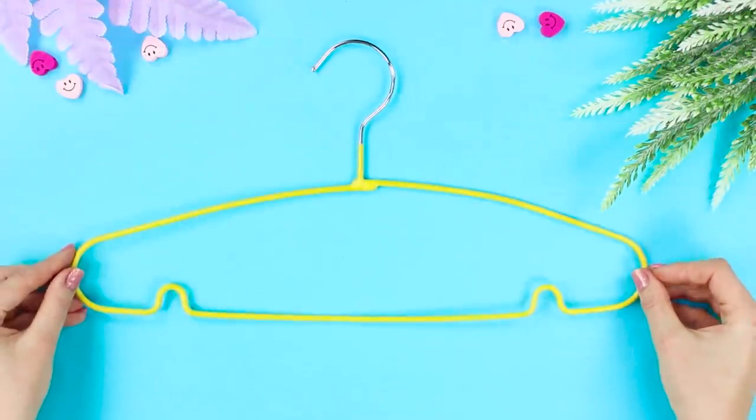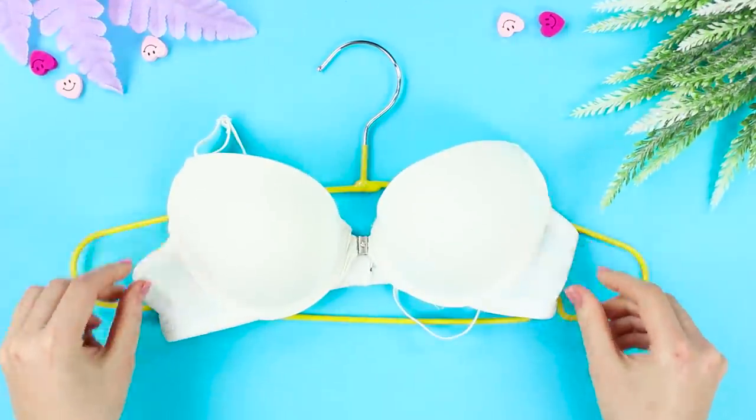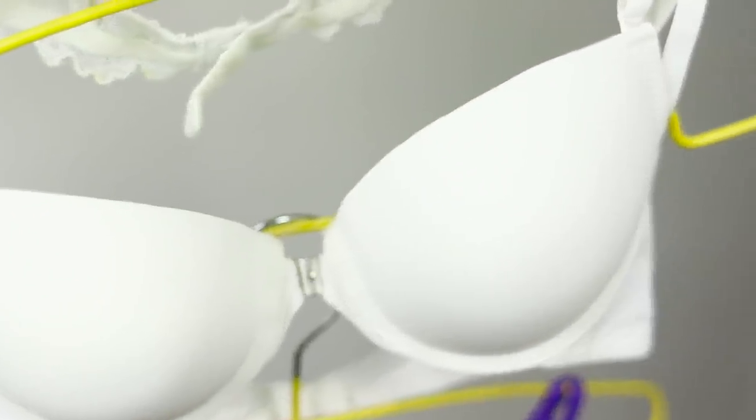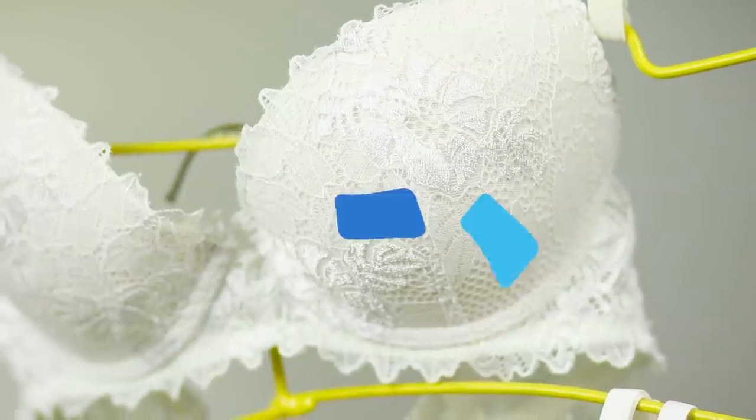Do you know how to conveniently store bras? On hangers! Hang the bras by their shoulders and attach the hangers to each other. Hang them in the closet and admire how neat your room is!